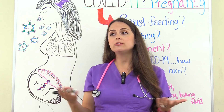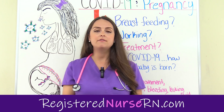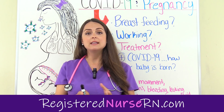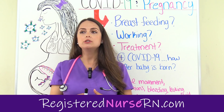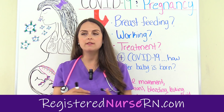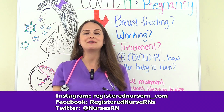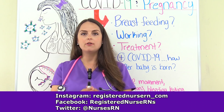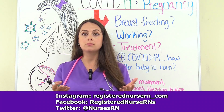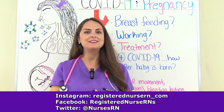In my next video, I'm going to talk about some steps you can take as a pregnant woman specifically to prevent yourself from getting infected with COVID-19. I also want to share my experiences as a pregnant woman going through this pandemic and give you some things to think about prior to the arrival of your baby so you can be the most prepared. Thank you so much for watching.